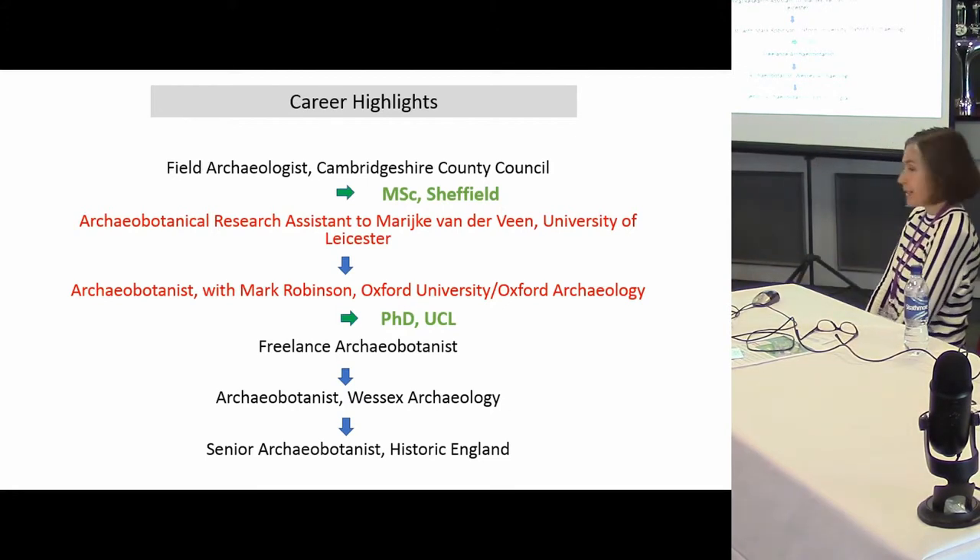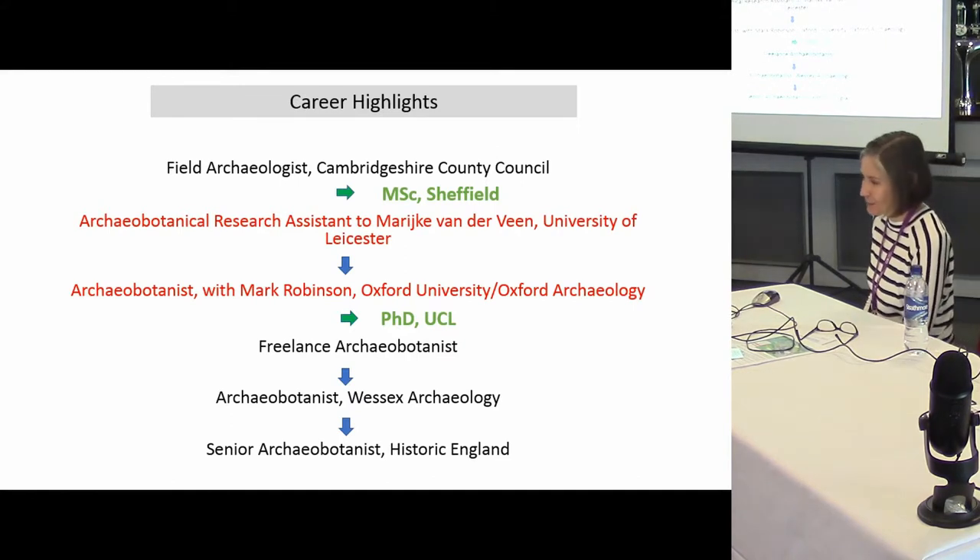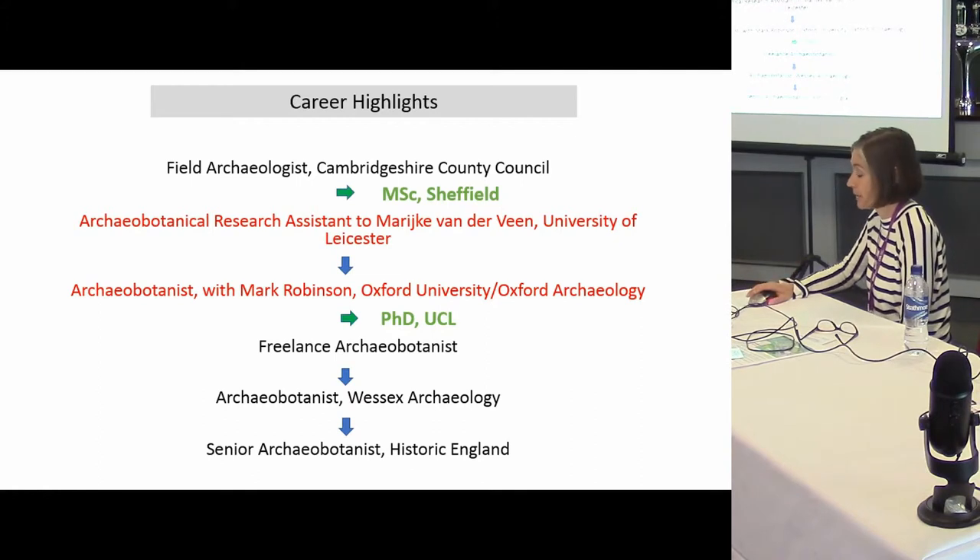Little periods of being a freelance archaeobotanist are always really really difficult. I would advise people to avoid that if they possibly can early on in their career, because you are working in isolation and it's really tough — it's very important to be part of the community early on. Then I worked with Dave in Wessex for a couple of years, and then I got my job at Historic England, where I've been for the last eight years.